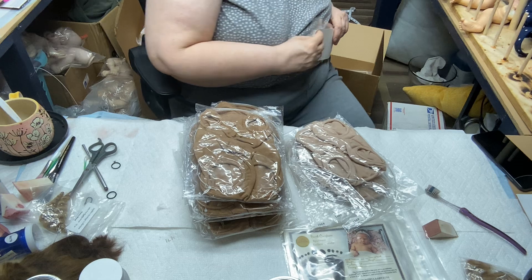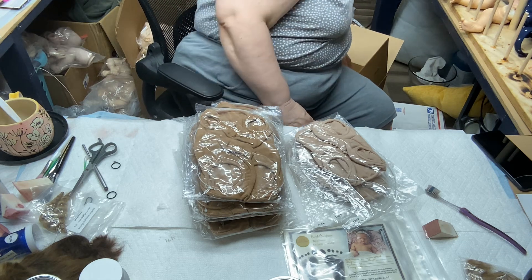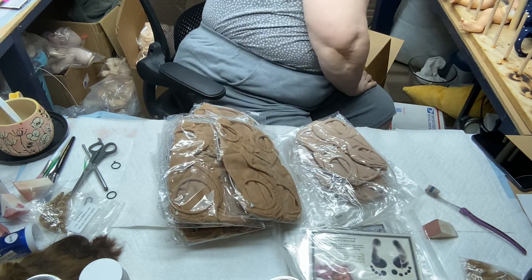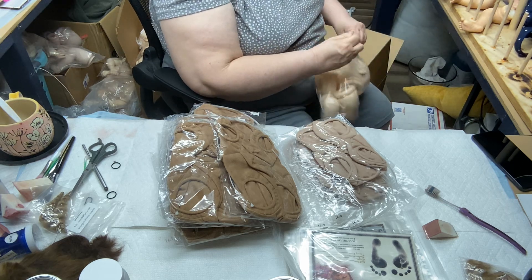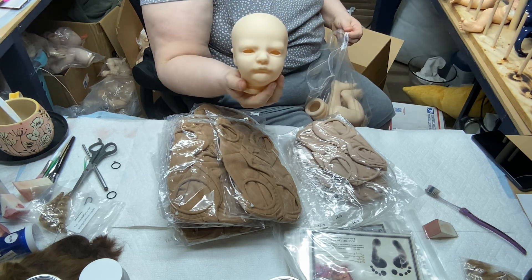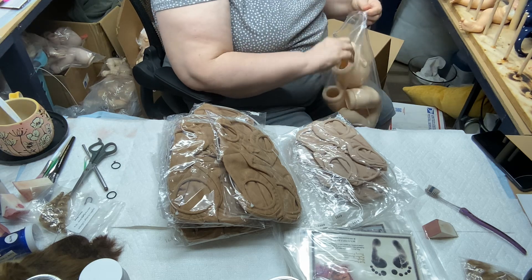I don't really care if the bodies are this color or that color — this is supposed to be for biracial babies and this is for Caucasian babies, but once they get their clothes on you don't know the difference. These were on sale and I like to buy things on sale. Here are the kits — COAs, another stack. Coming out of the box: Owen Awake. I've already made an Owen; I'm not real fond of him, but he's a popular kit so I'll do him.